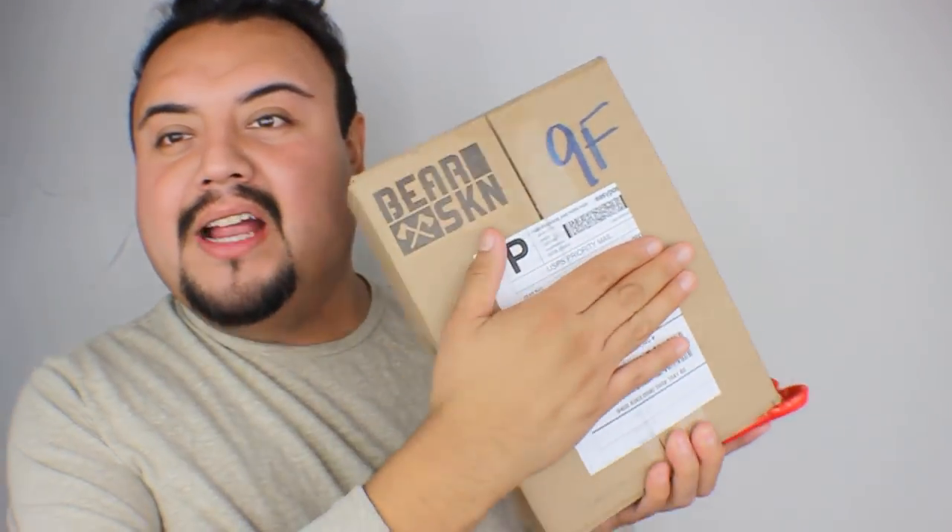Once again, this video is sponsored by Bare Skin Underwear. These underwear were gifted to me — I didn't purchase any of them. They were gifted to me for this review.